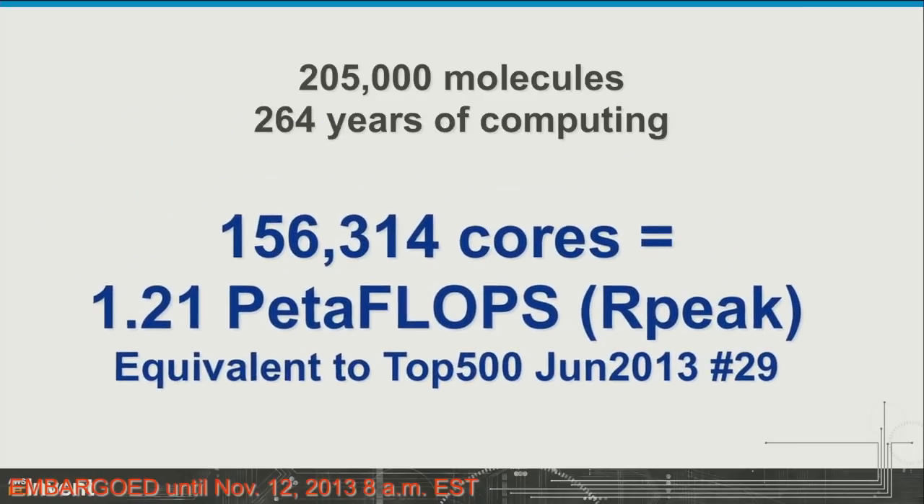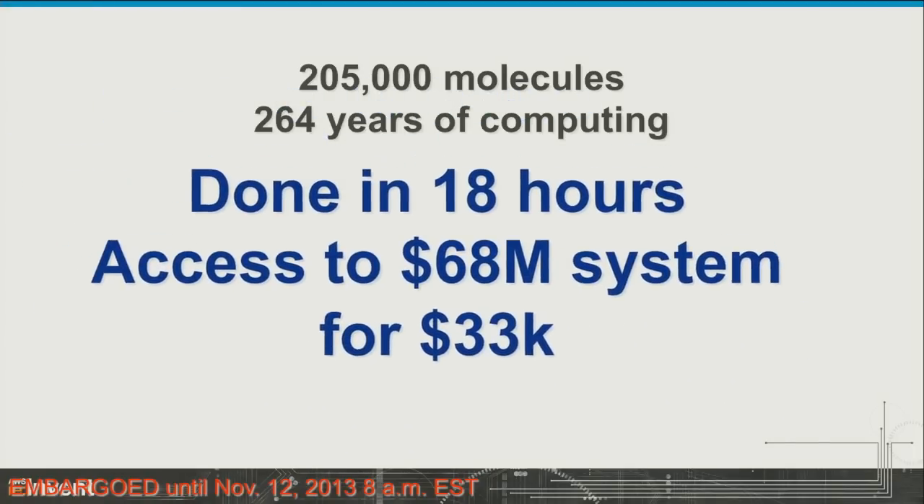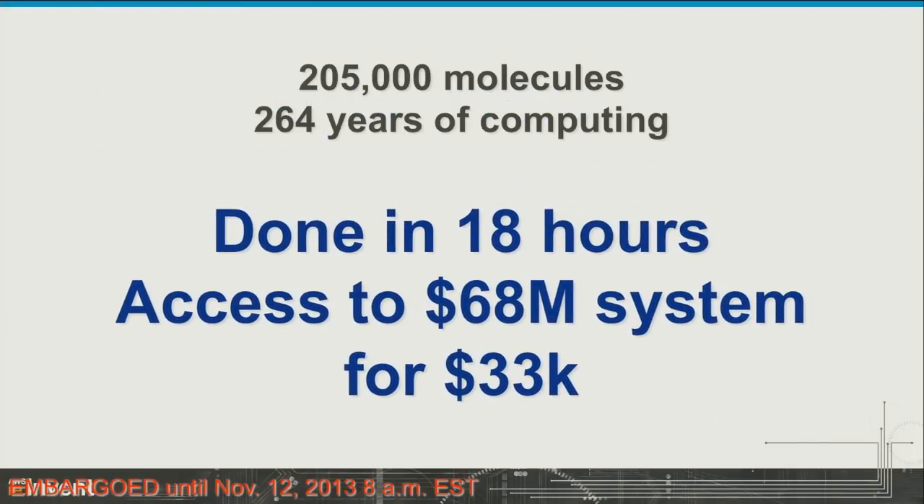From a performance standpoint, using the Intel LINPACK benchmark, we benchmarked each of the systems as they came up and our software automatically tallied that together. We hit 1.21 petaflops — essentially an Rpeak number, equivalent to number 29 on the top 500 list, which has a slightly lower Rpeak than this system. And from a cost standpoint, instead of $68 million to buy 156,000 cores, this cost $33,000.